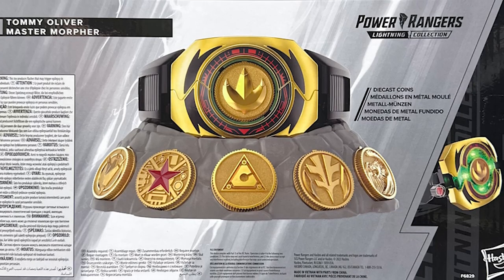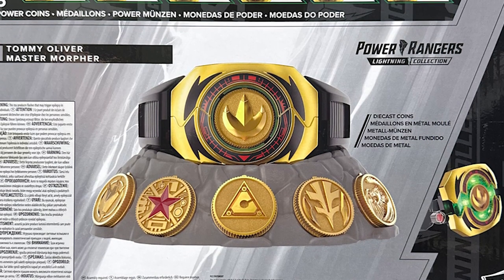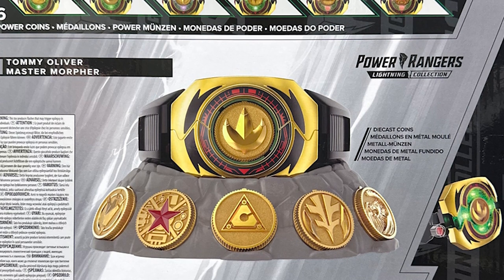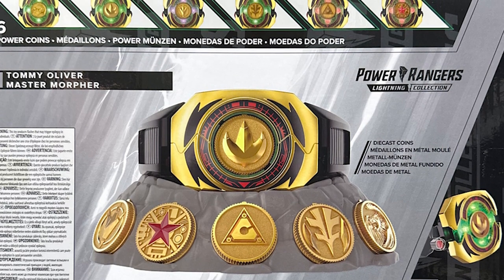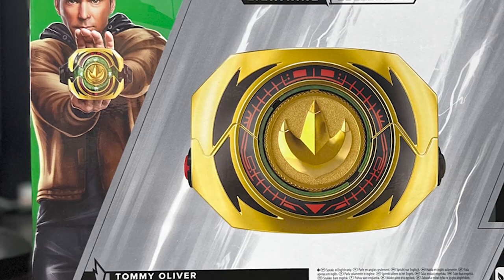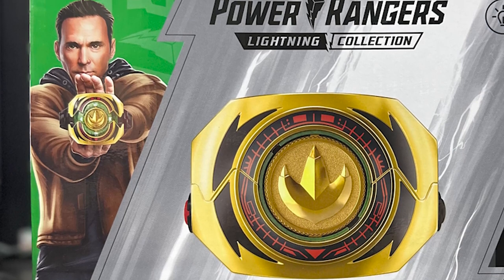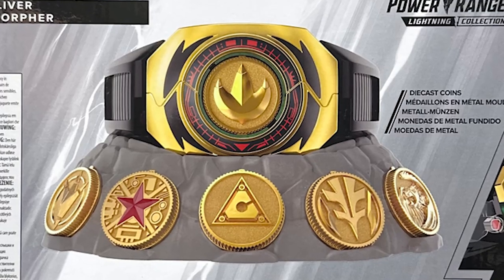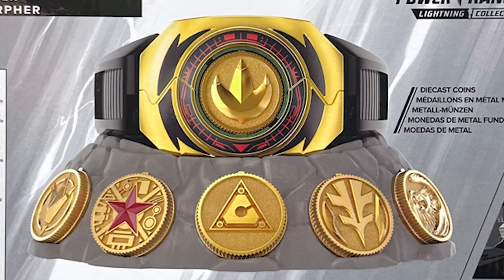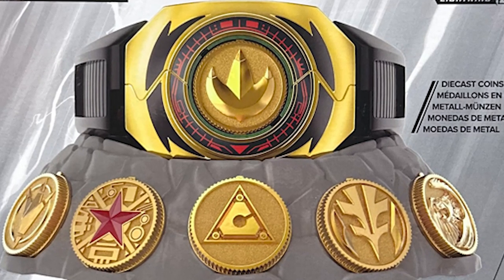We don't know when it will be on sale since these images are not from the official website, but according to our research, it is possible that it will be officially released in September. There are even websites accepting pre-orders saying they will have the product available by September. We will not share the links to these sites as we don't know if these sales are real, and we don't want fans to be scammed.